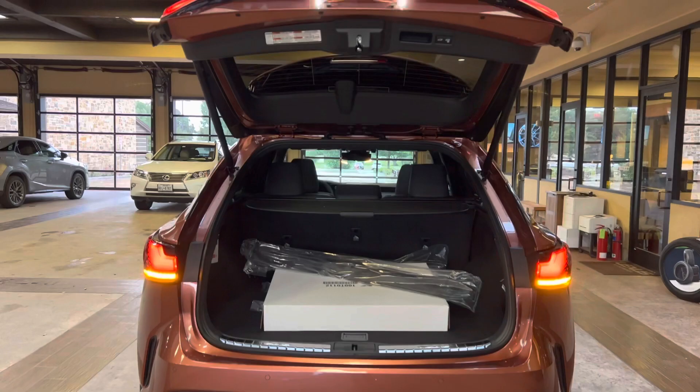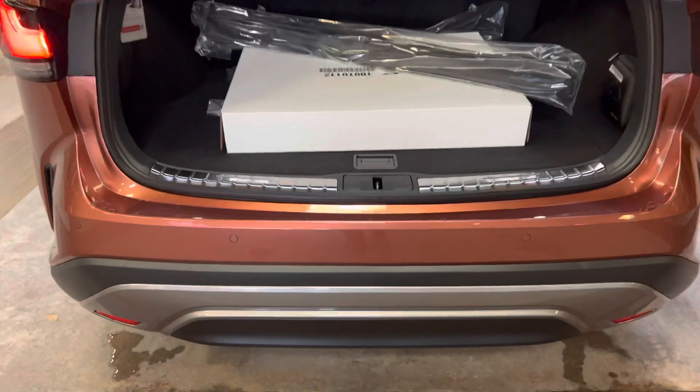This vehicle is equipped with a hands-free kick sensor. With our foot just sliding under the rear bumper, we can open and close the tailgate of the vehicle.